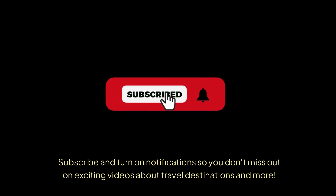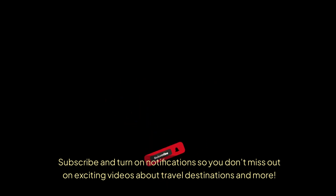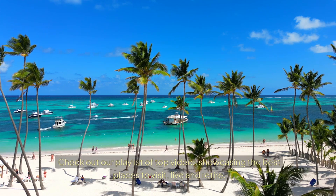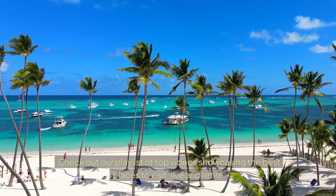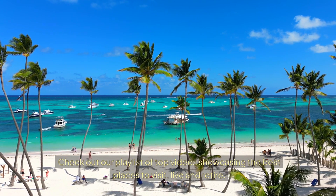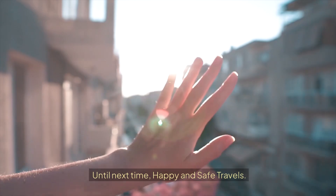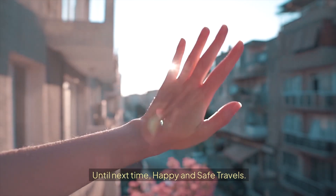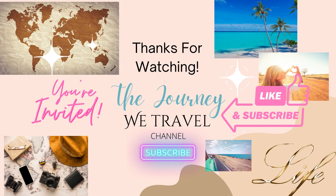If you found any value in this video, be sure to support this channel by clicking the subscribe button and turning on notifications so you don't miss out on exciting videos about travel destinations and more. Don't forget to check out our playlist of top videos showcasing the best places to visit, live, and retire. Until next time, happy and safe travels. Thank you.